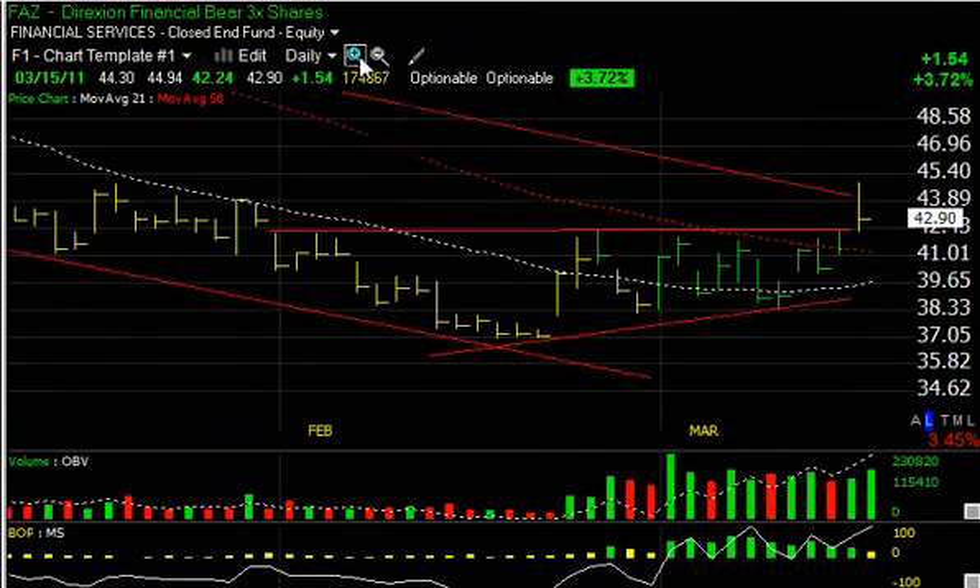Some of the ultra-shorts are looking better, but I do want to point out that despite the fact that they broke out through lateral price resistance and took out the declining tops line, they closed poorly — a lot of them did. The FAZ was up $1.54 today, but at one point traded up more than $3.50. So you can see a rather poor close. However, the on-balance volume line continued to increase, as did the money stream and balance of power. So if the market does gap down and this thing opens up stronger tomorrow, we can see this accelerate.